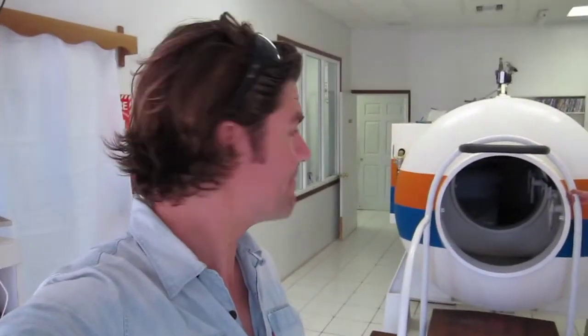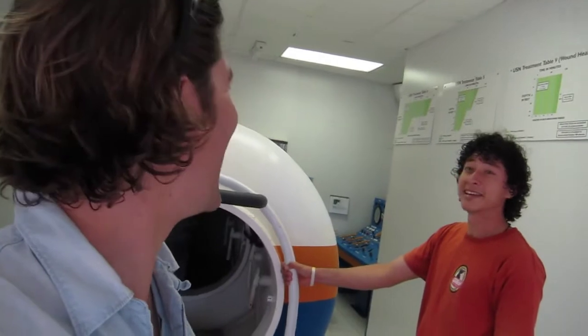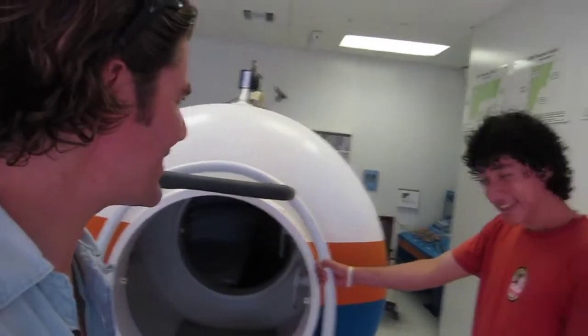This is the chamber I went in, called a hyperbaric chamber or a decompression chamber. This is Andy, the chamber technician who did all the decompression while I was inside. It's about ten feet long — you can see I can sit up but I can't stand up.